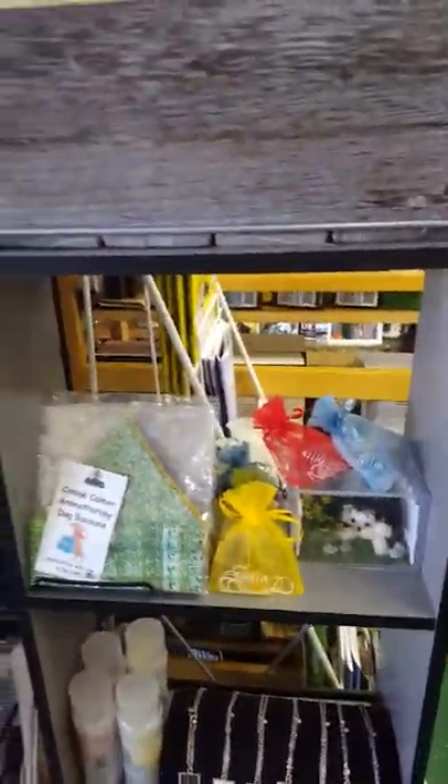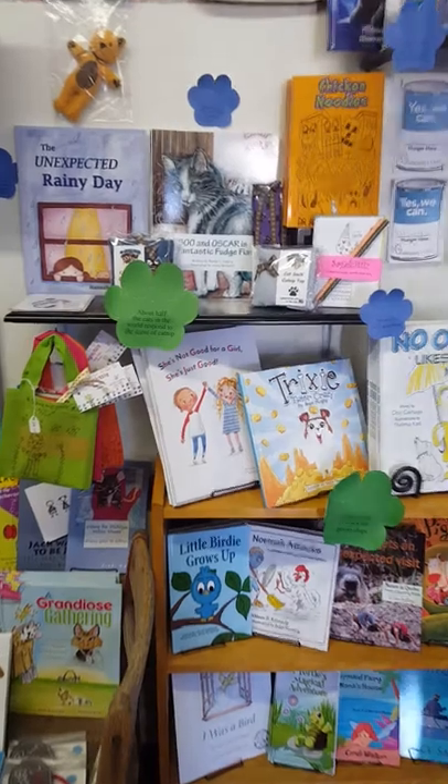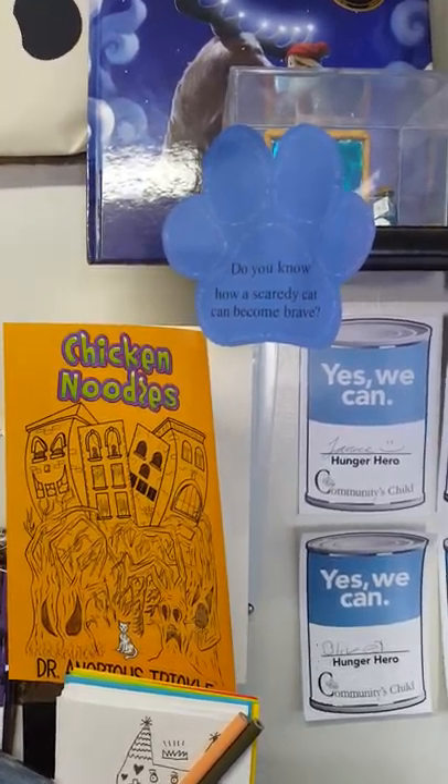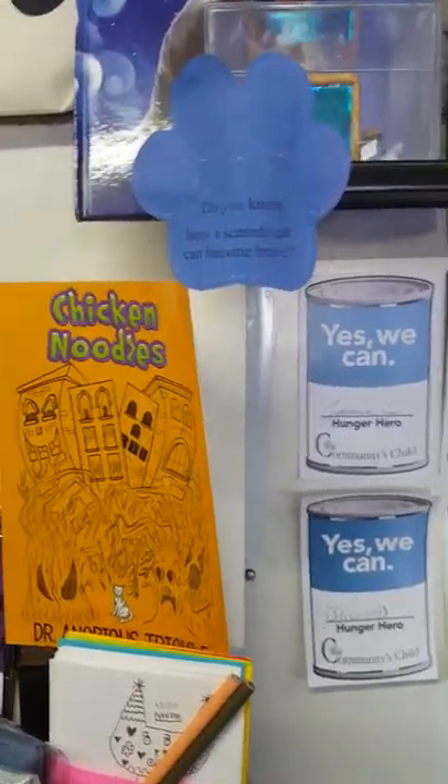Cats dislike citrus scents, so you might want to avoid the lemon dryer balls, but the lavender rose might be really nice if you're living with a cat. This is just some of our scented products. Keep an eye out for some of our essential oil classes with Jessica Szilagyi of Knucklehead Ranch — we have one coming up soon.